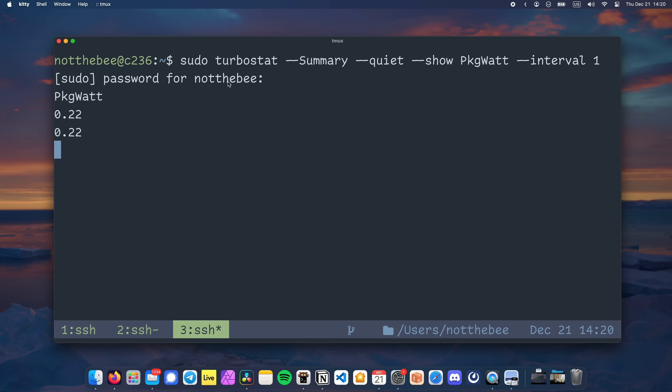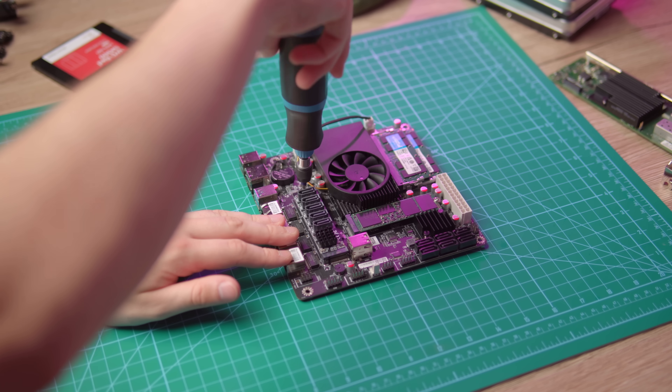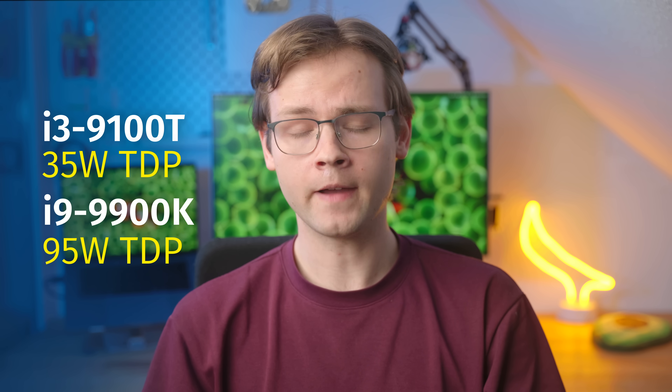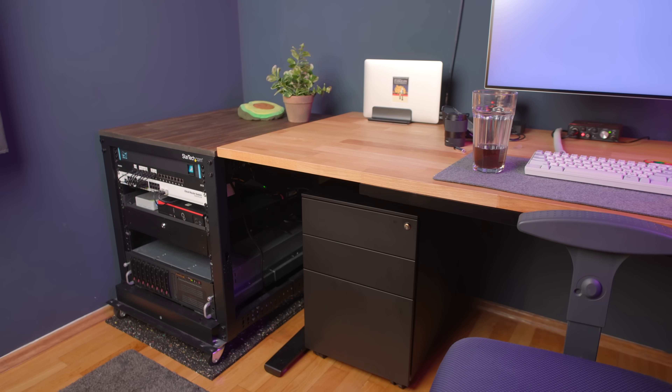At idle, most modern CPUs consume less than 1W. If you have Linux installed and you have an Intel chip, go install TurboStat and see for yourself. Most of the power draw on your idling system actually comes from the motherboard, chipset, onboard devices, and any PCIe and SATA devices you might have connected. A system with an i3-9100T will use the same amount of power at idle as a system with an i9-9900K, even though these CPUs have vastly different TDP ratings. And even though TDP might be a useful metric for building a workstation or gaming system, it's not very useful to estimate power consumption in a home lab environment.